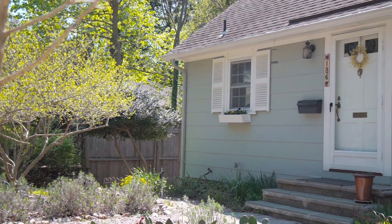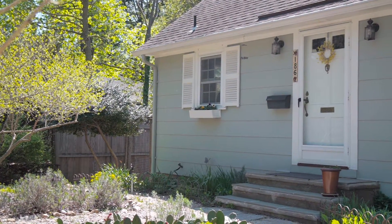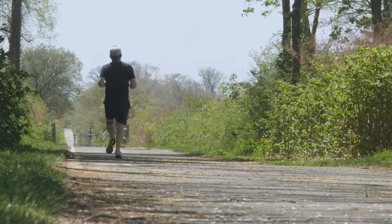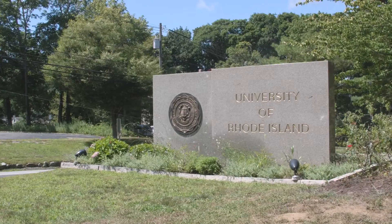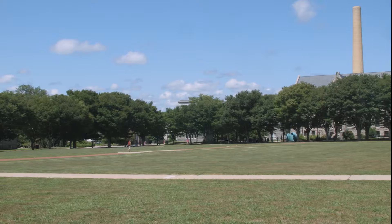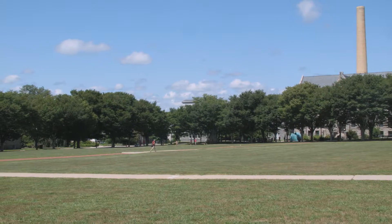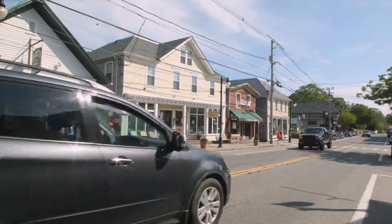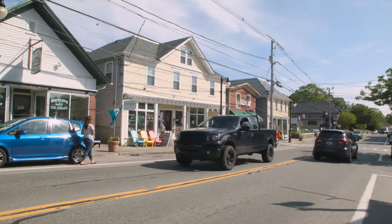Set in a quiet wooded neighborhood, this property is close to the bike path and a short walk from all the educational and recreational opportunities of the University of Rhode Island campus, including all the concerts and sporting events of the Ryan Center. Just steps from all the retail stores and restaurants of nearby Wakefield.